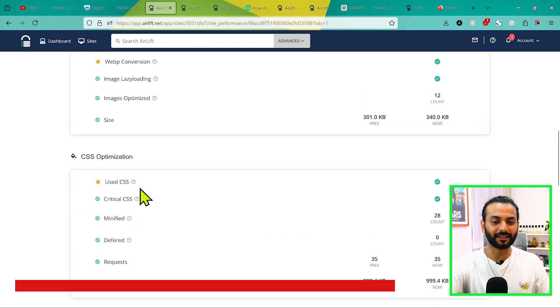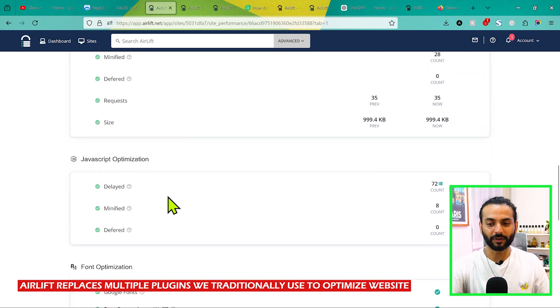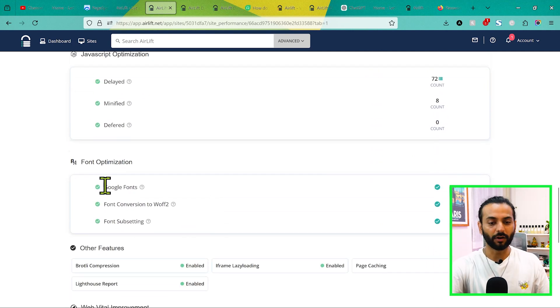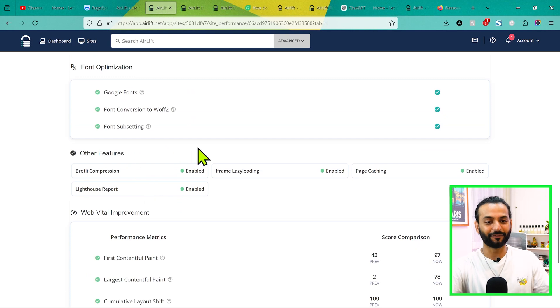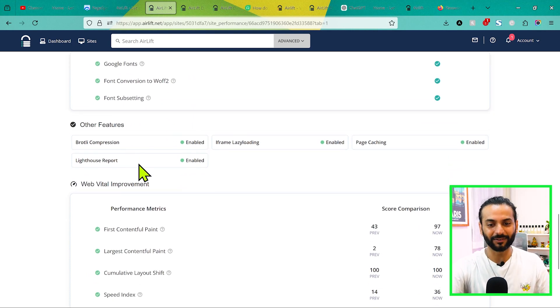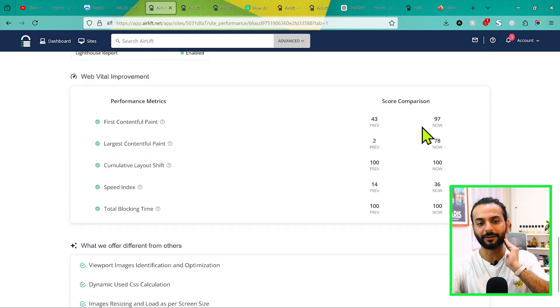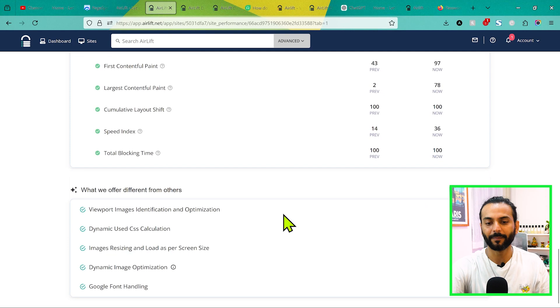You can see a lot of things here for homepage optimization. Image resizing is done, WebP conversion is done, image lazy loading is done, images optimized done, unused CSS done, critical CSS minified, defer requests, CSS size — everything is done, JavaScript automation is done, many scripts delayed, font optimization done, Google Font optimized, font conversion to WOFF done, font subsetting done. Brotli compression, lazy loading iframes, page caching enabled. Before, FCP was 43, now 97; LCP was 2, now 78; CLS 100, Speed Index 14 to 36, Total Blocking Time 100 to 100.